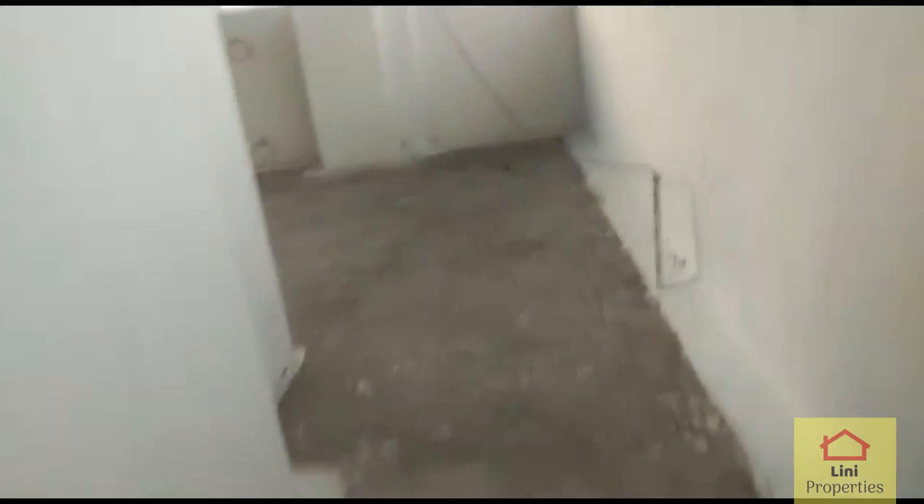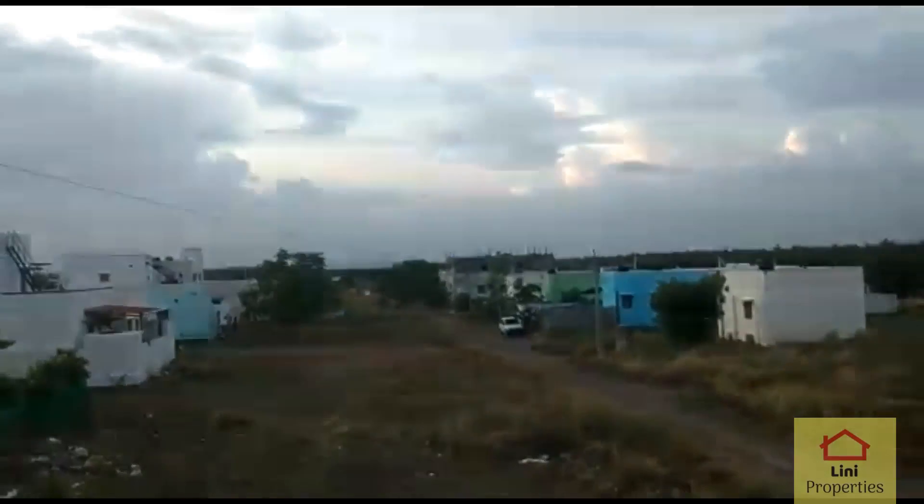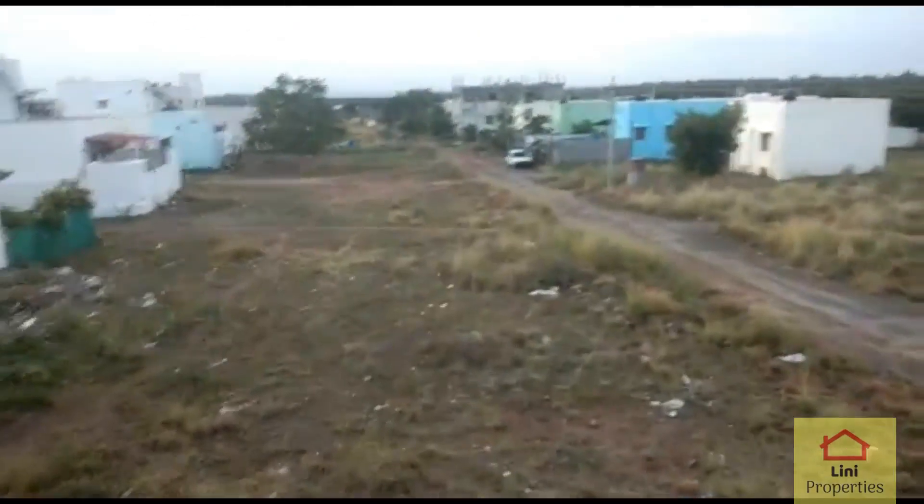The second bedroom measures 10 by 8, with shelves. On the first floor, there is a bedroom with an attached bathroom, measuring 10 by 11.